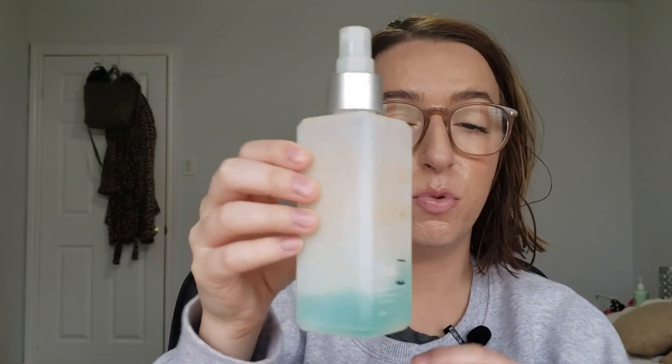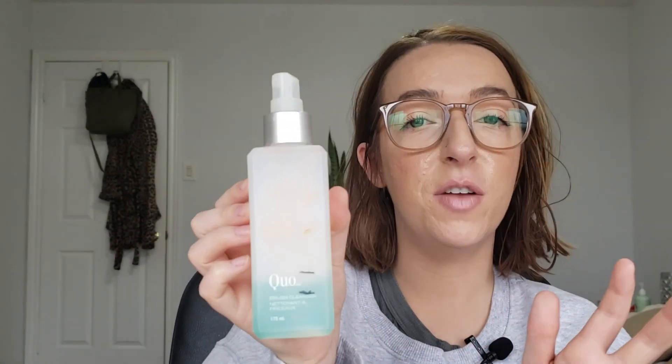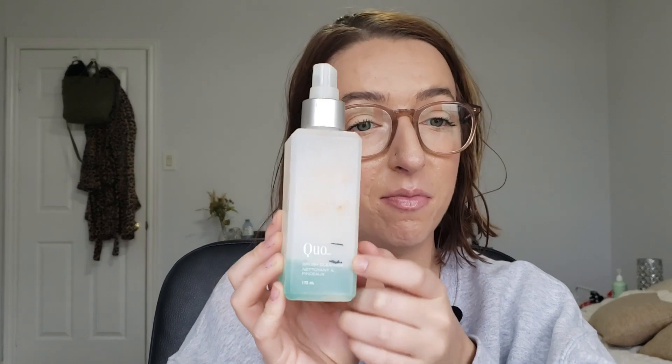The next thing is the Quo Little Brush Cleaner. I've done my makeup a fair amount this month — more meetings and outings and wanting to get dolled up — so I haven't washed my brushes this month. There was a lot of squirt, squirt, squirt from this, and I don't know if I could use it up by the end of the year but at least I've made great progress on an incredibly old product.